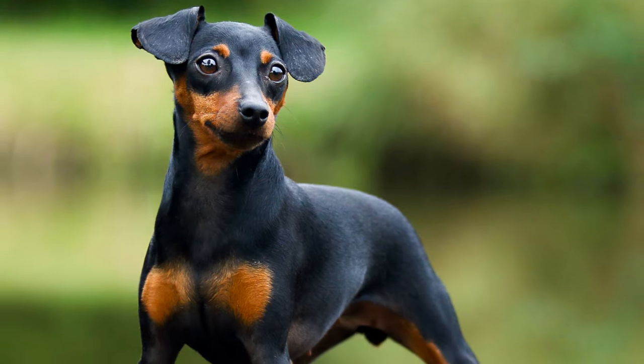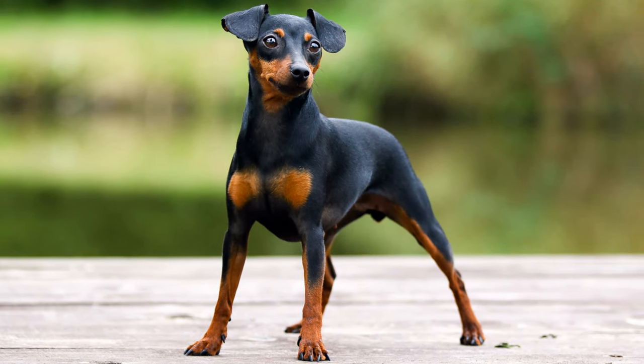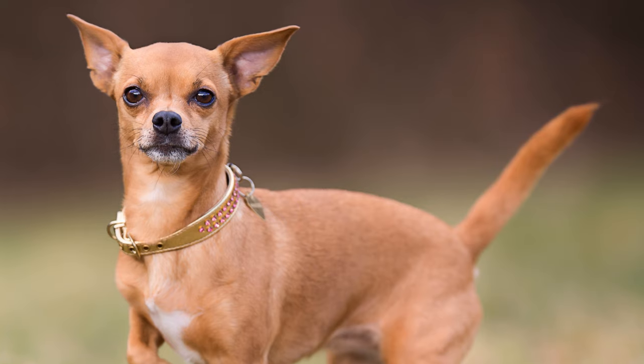Known as the Min Pin, or the King of the Toys, the miniature pinscher is also sometimes called the deer pinscher, due to its reddish-brown fur and graceful, dainty shape, which looks similar to a deer.